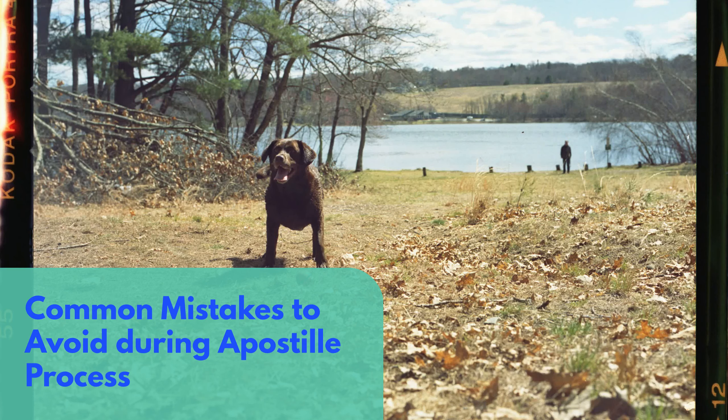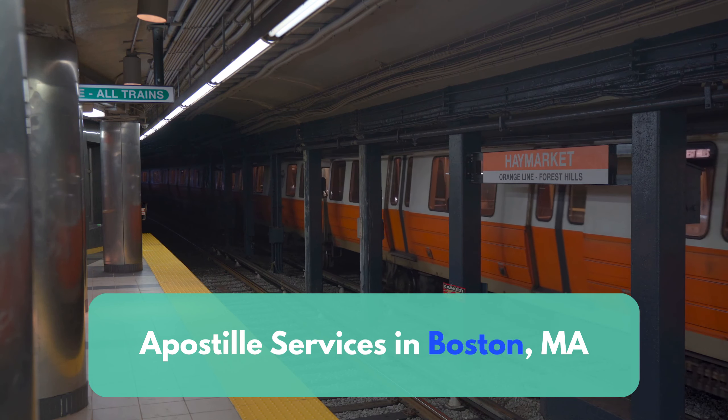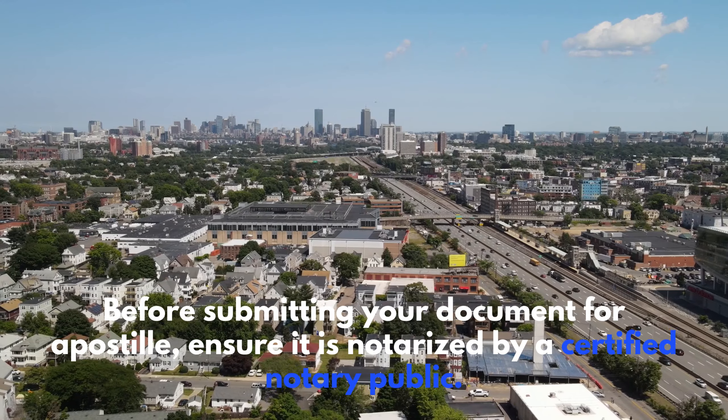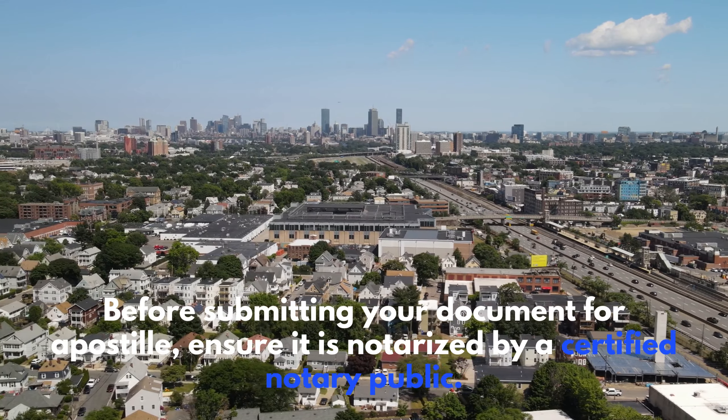Common Mistakes to Avoid During the Apostille Process. Best Practices for Authenticating Documents: Before submitting your document for an Apostille, ensure it is notarized by a certified notary public.